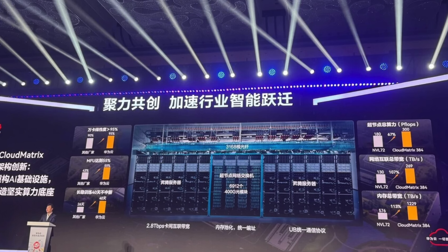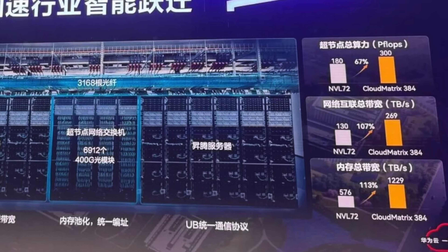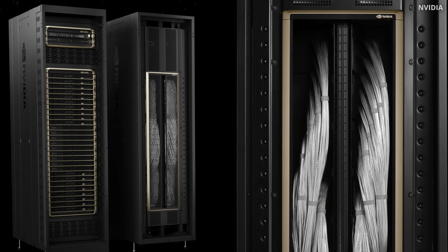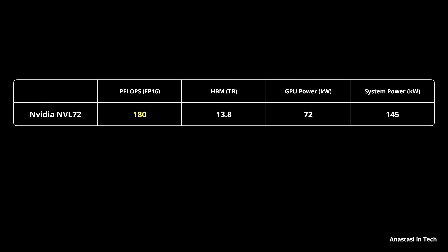Huawei didn't just build these GPUs — they used them to power their new AI Cloud Matrix 384. If in raw performance this new GPU is clearly behind NVIDIA's, its system-level architecture flips the game. Cloud Matrix 384 is built out of 384 910C GPUs and is positioned as China's homegrown alternative to NVIDIA's NVL72. Looking at NVIDIA's system, it has 72 GPUs connected via NVLink, using 36 NVLink switches in a flat, all-to-all approach. These connections are mostly electrical — copper — and altogether the system delivers 180 petaflops of FP16 compute.